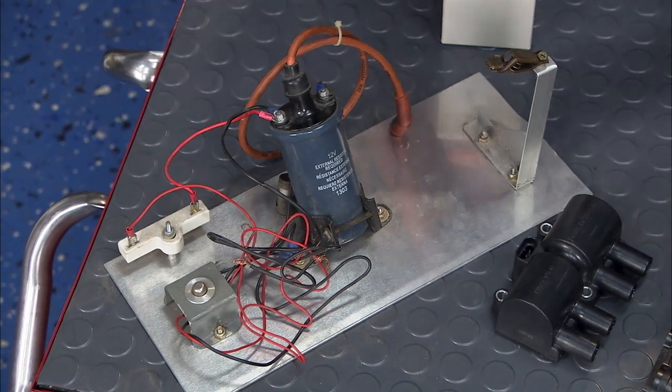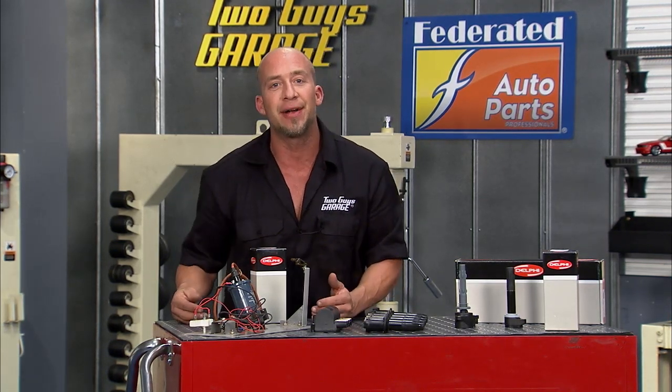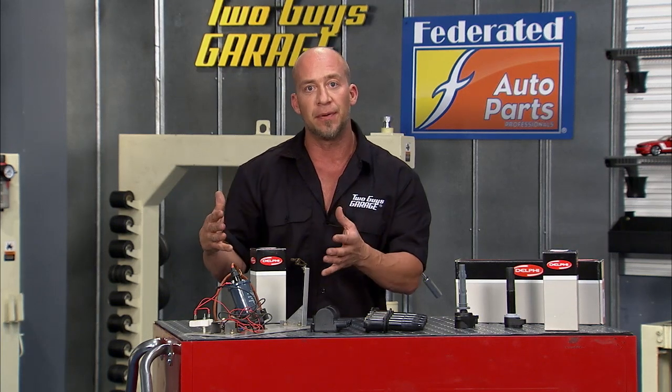Problem with that was those points, those contacts would erode and wear out and you'd get bad flow. If you've ever seen an old timer's toolbox at the racetrack, you might see one with a fingernail file in there where you used to file down those points and then have to set the dwell and so forth. Plus you have all those moving parts, rotor buttons and so forth.